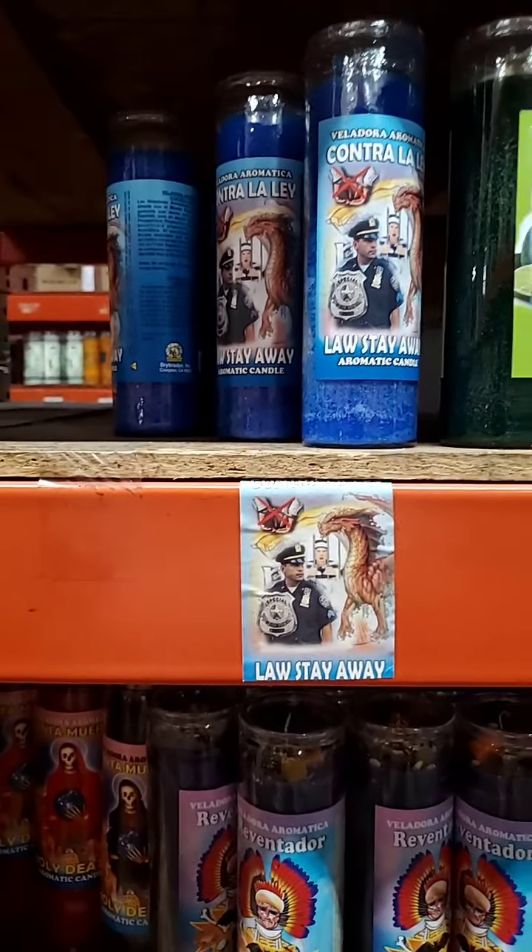Or a Win Judgment candle — as you can see there's only one left, so there are apparently a lot of people dealing with legal cases. These are used for once you already have something going on: a ticket, a misdemeanor, a fine — something you want to try to fight in court and have the judge be on your side or in your favor.